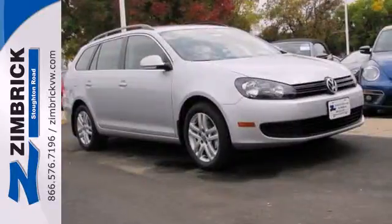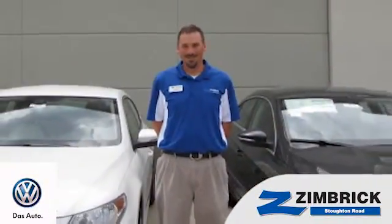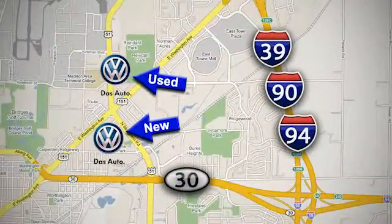Come see this Jetta Sport Wagon today. We are Wisconsin's only generation best VW dealer. Find out why by shopping with us today. Visit our used car lot at 1707 North Stoughton Road or our new car lot at 1430 North Stoughton Road.